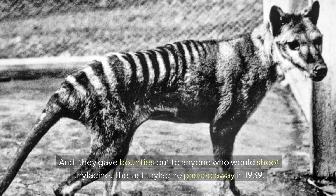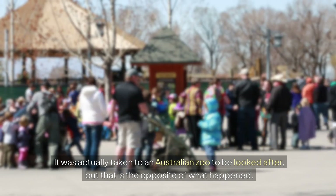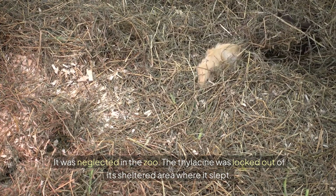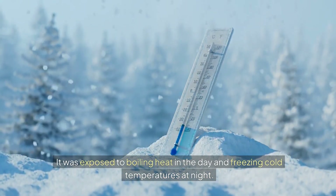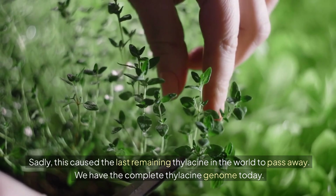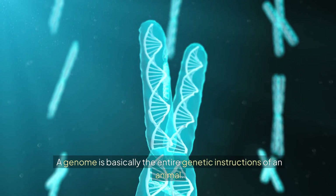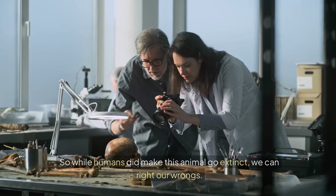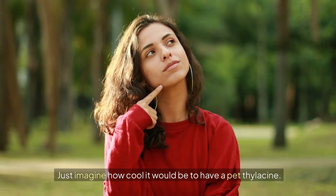The last thylacine passed away in 1939. It was actually taken to an Australian zoo to be looked after, but it was neglected — locked out of its sheltered sleeping area and exposed to boiling heat in the day and freezing cold at night. Sadly, this caused the last remaining thylacine to pass away. We have the complete thylacine genome today, which is basically the entire genetic instructions of an animal. This DNA could be mixed with wolves to breed thylacines back into existence. Just imagine how cool it would be to have a pet thylacine.